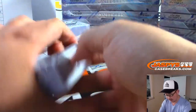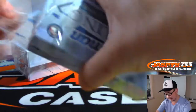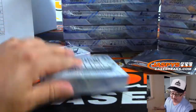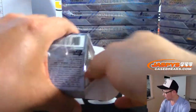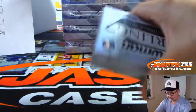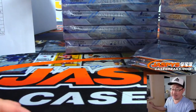Good luck everyone. One auto per mini box. I'm pretty sure everything ships in this — everything ships in that Unparalleled as well on the site, jaspeyscasebreaks.com. We've got 2018 Bowman Chrome baseball in the store, folks, if you want to get that going too.